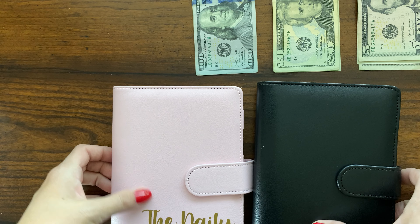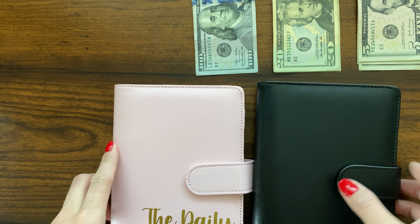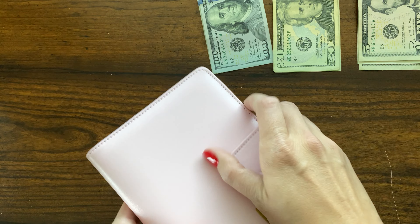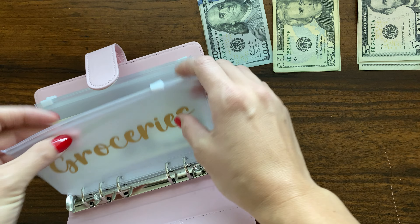Hello friends and welcome back to my channel. Today I am cash stuffing $285. I already have my money laid out and I have my two binders here. We're gonna start in this one which is most of my regular spending.